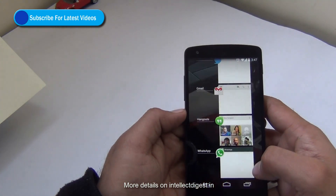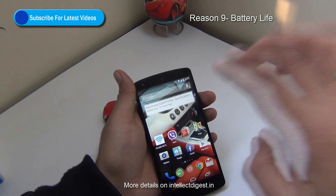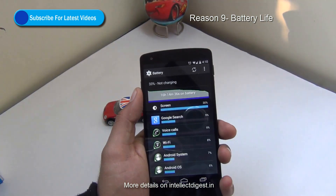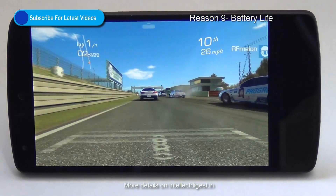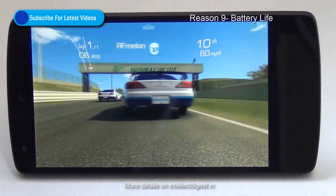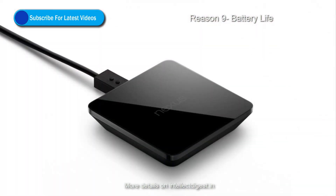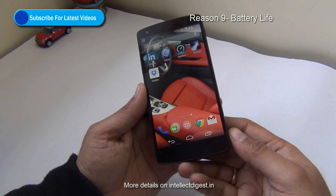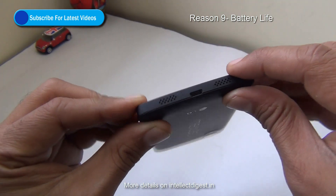Reason number 9 to buy the Google Nexus 5 — though we also mentioned it in our reasons not to buy — is battery life. If you are a moderate user, the 2300 mAh lithium polymer battery is a really good performer. I consider myself a moderate user: my data connection is always on, I access 3G data, and I use my phone a lot — yet the phone manages to give me one full day of battery life without any glitch. Another big advantage is that it supports wireless charging, so if you have a wireless charging dock at your desk, you can keep the phone topped up. Also, the 2300 mAh battery charges fully within 45 to 50 minutes on the supplied charger, which is very good when you don't have much time to charge.